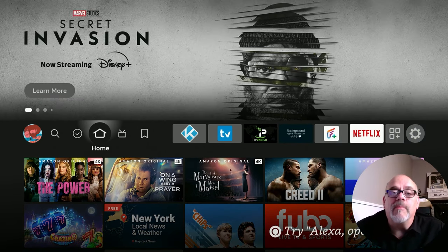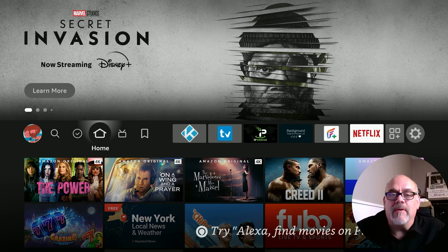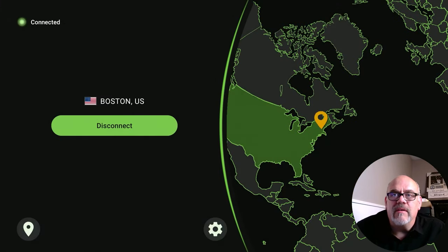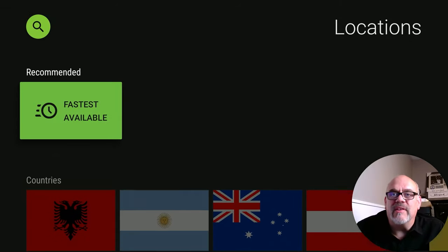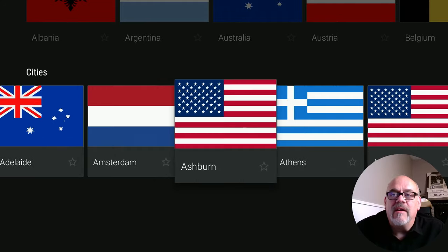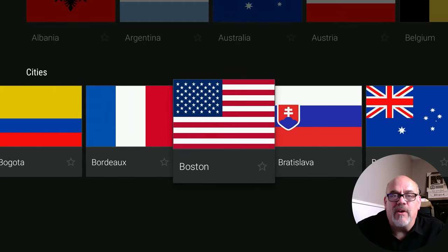Another thing you can do to reduce buffering is to select a different server for your VPN to connect through. Let me show you what I'm talking about with IPVanish — this is the VPN that I use and recommend. First let's disconnect, then go down to the little pin to select the actual server that you want to go to. This may take a little trial and error to find the best city, but this is what I recommend. For me, I found that streams work best when I select Boston.